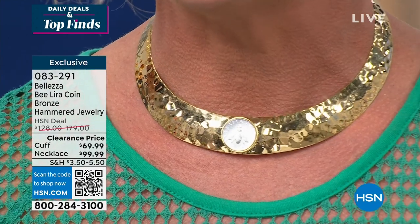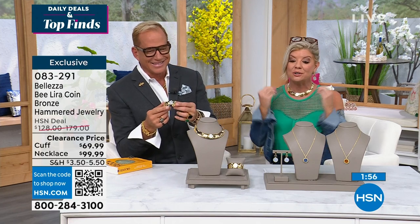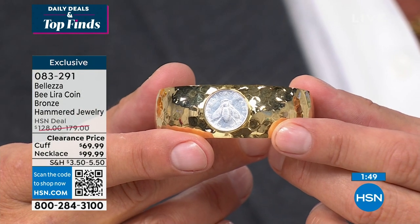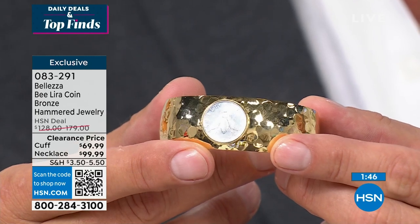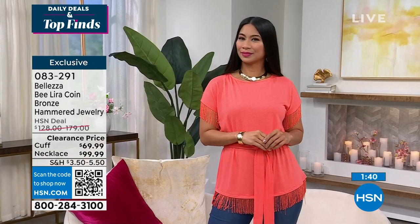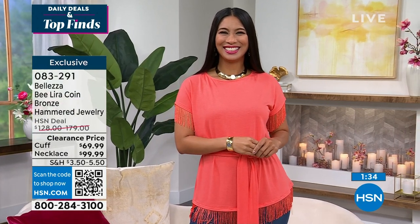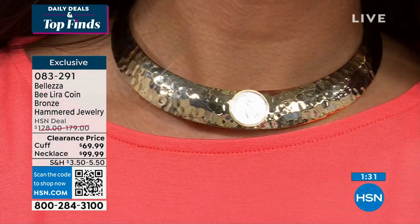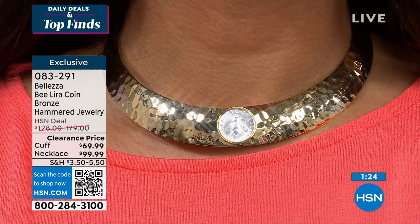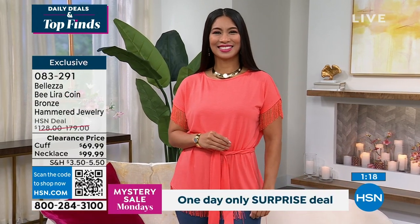The cuff bracelet comes in small-medium and medium-large sizes, so you can custom size it. It's malleable and the collar is set on a curve so it's super comfortable on. I can't believe that cuff is $69.99 — we have three flex payments. For Wonder Woman jewelry, basically. The collar necklace is $99, with fewer than 200 remaining at the first time at this sale price. Even though it's clearance, you always have a 30-day money back guarantee. Today's all about looking younger.